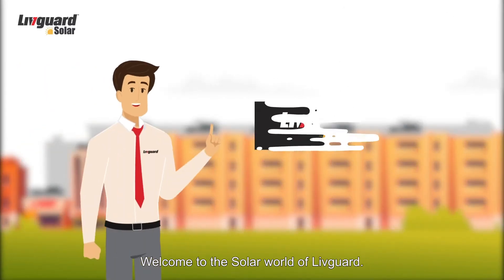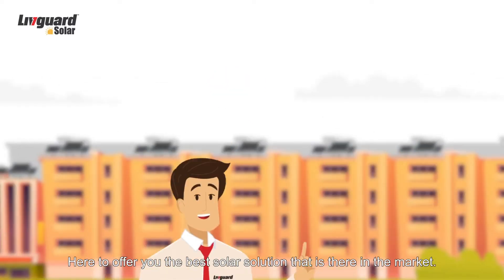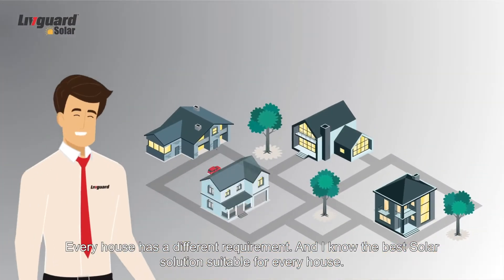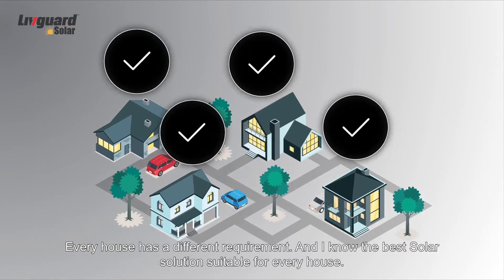Welcome to the solar world of LivGuard. I am your solar expert here to offer you the best solar solution that is there in the market. Every house has a different requirement and I know the best solar solution suitable for every house.